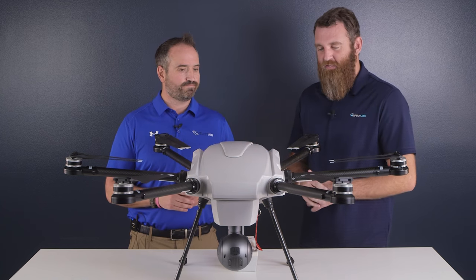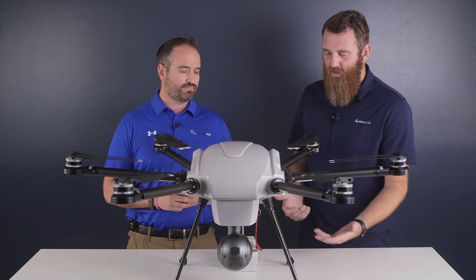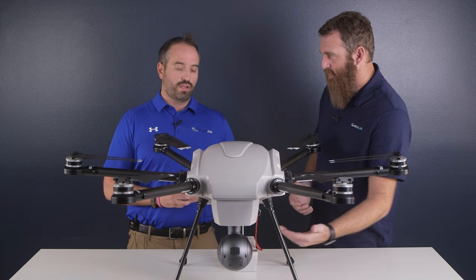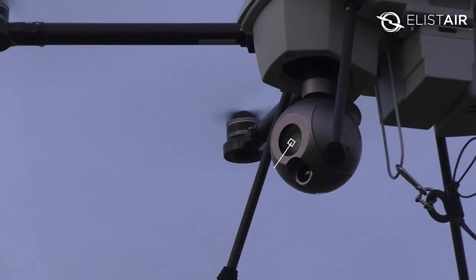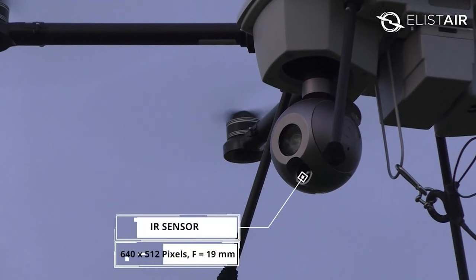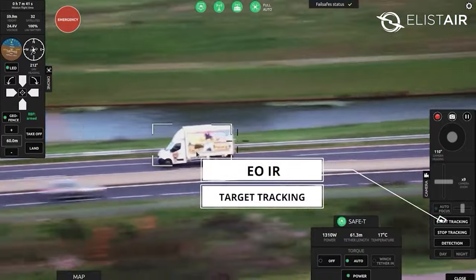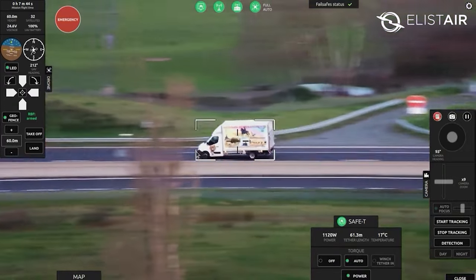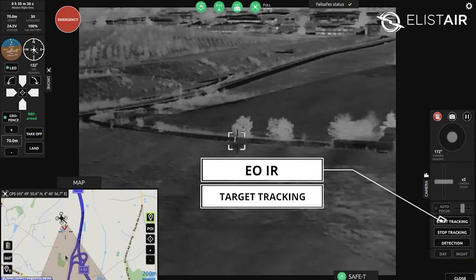Not only is this tethered system effective and redundant, but the payload options are a big part of it. On this Orion right here we have the XQT AI, which gives up to 40x zoom, dual-channel day/night, thermal, and object identification and tracking capabilities. This payload is easily removable and swappable. Other options include the Nextvision Raptor.